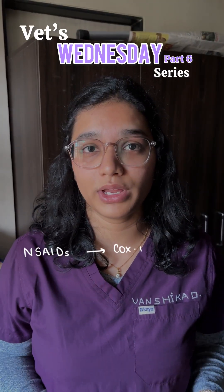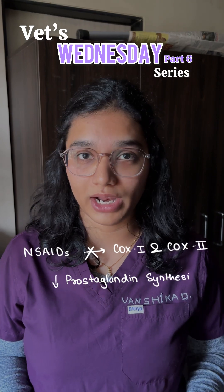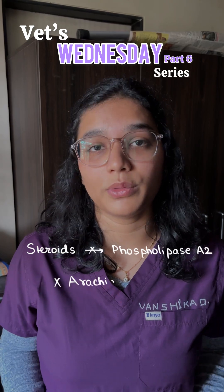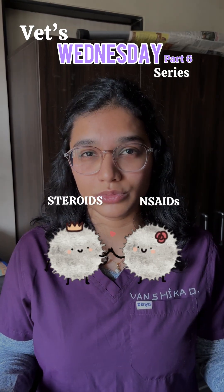As we know, NSAIDs block COX-1 and COX-2, which reduces prostaglandin synthesis, whereas steroids inhibit phospholipase A, stopping the formation of arachidonic acid itself. So when you combine these two, they drive prostaglandins near to zero.